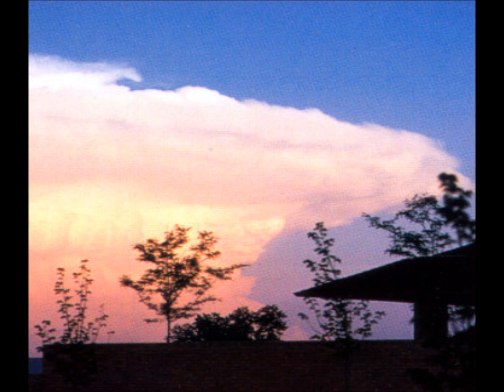Let's talk about thunderstorms. What's a thunderstorm? A thunderstorm is a storm with lightning and thunder. It is produced by a cumulonimbus cloud, usually producing gusty winds, heavy rain, and sometimes hail.